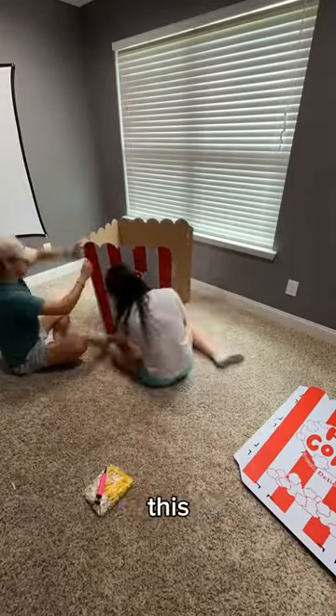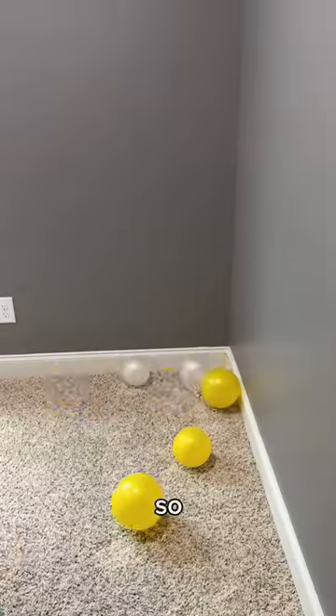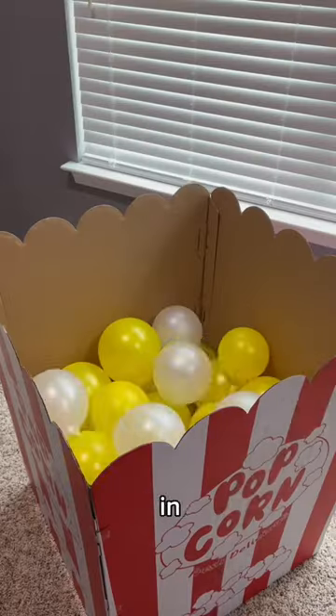Then for decorations, we put together this popcorn box. It was complete and it came with balloons as popcorn, so we popped them and put them in the box.